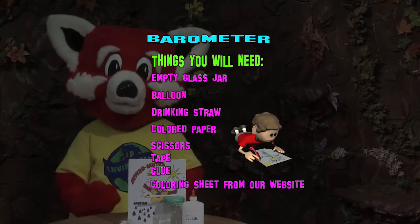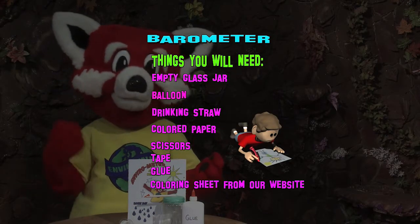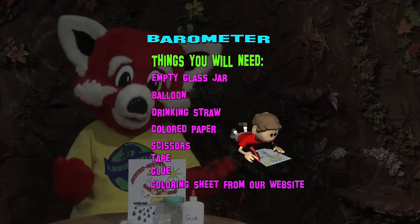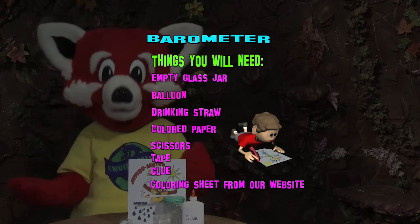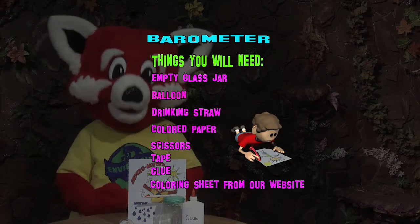To make a barometer, you will need an empty glass jar, a balloon, a drinking straw, a small piece of paper, scissors, sticky tape, glue, and a coloring sheet from our website.